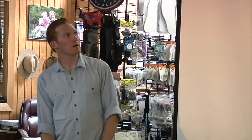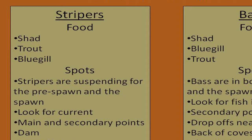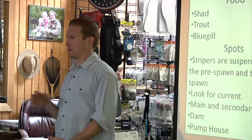For the striper, this is their time of year when they're spawning, so they start suspending more. Stripers really need current to spawn, so any place where you get a lot of current in the lake — like the pump house — is usually a really good place with fish stacked up. Any main lake point, any point that gets a lot of wind will have fish suspending off it, usually from 10 to 50 feet. It's the best time of year to get on a good number of decent-sized stripers.